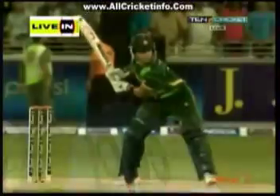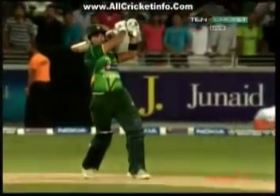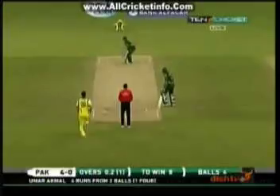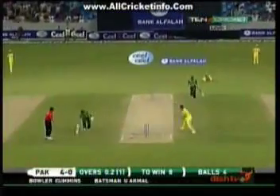He was looking for another big shot — wrong length, wrong line for Umar Akmal. And he made full use of it. Right from the middle of the bat — there's no fielder there behind the umpire. He's hit it to exactly the right place. He's gone with that shorter one and the run out is on — can he get it? No, he can't. Akmal's furious with himself that he missed out, scooping the delivery over.